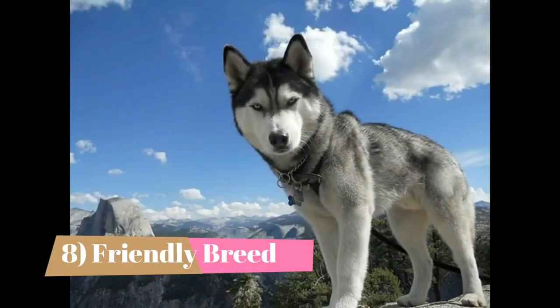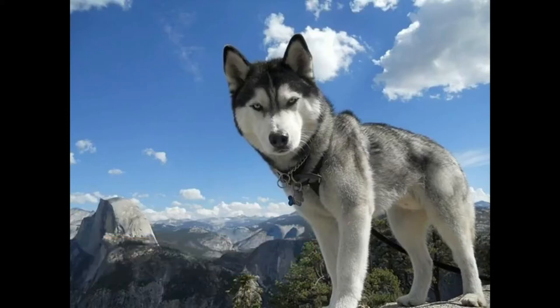8. Friendly Breed. Huskies are not one-person dogs. They're unsuspicious and friendly to strangers. This can be charming, but it's not very helpful when you're looking for a canine sentry. Of course, their fierce wolf-like features might be enough to deter any intruders.